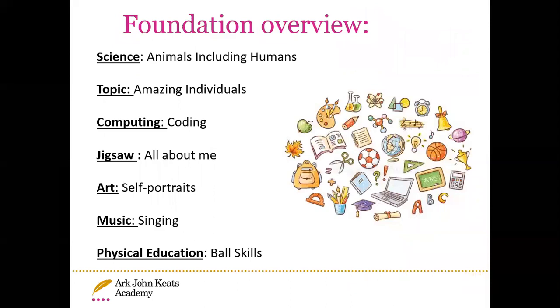Our foundation subjects overview: for science, we are looking at animals including humans — the human life cycle and what humans need to survive. Our topic this term is Amazing Individuals, focusing on Rosa Parks and Martin Luther King. For computing we're looking at coding. For jigsaw, our PSHE lessons, we're looking at All About Me. For art, we're looking at self-portraits. In music, we're doing lots of singing and learning songs. For PE, we're doing ball skills.